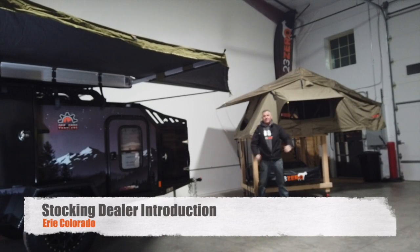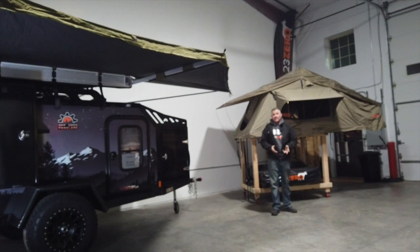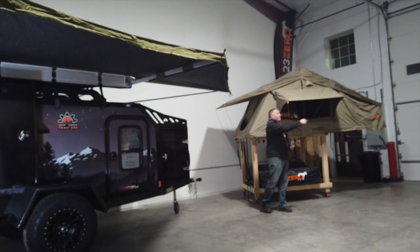G'day campers, Justin for 23 Zero. We're here in Erie, Colorado at 10x Campers and Gear, our stocking dealer. We have a big push this year of showing you guys that there are stores out there that keep rooftop tents in stock, that keep awnings in stock — they want you to be able to come and touch and feel.